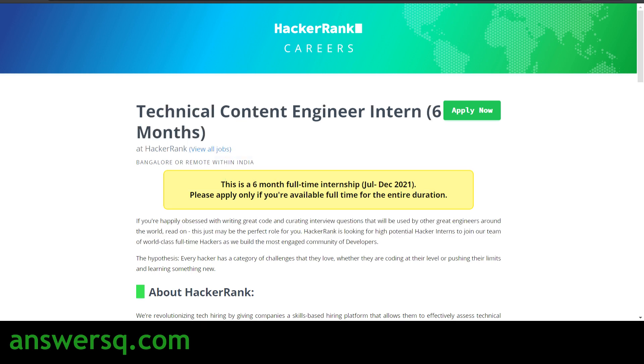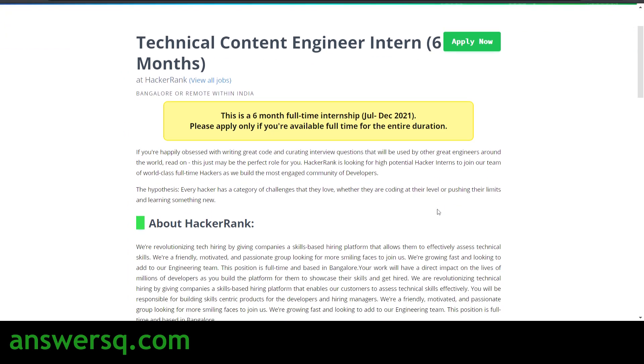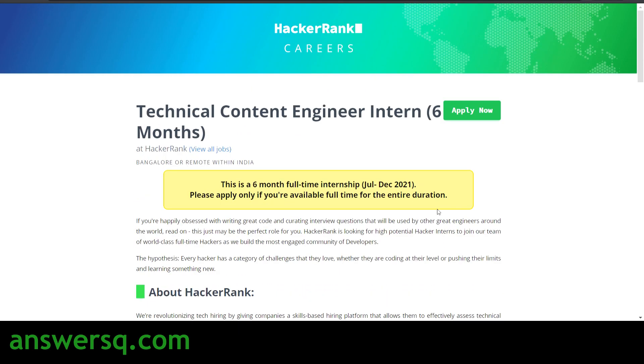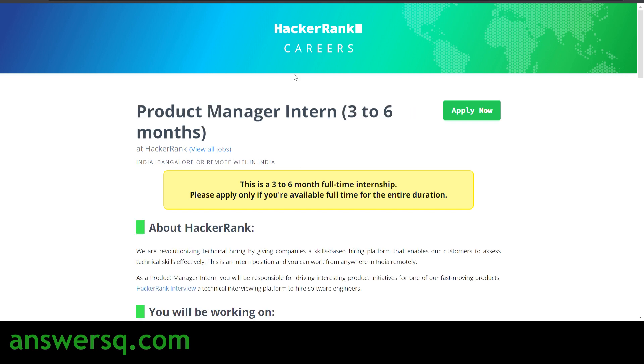There are two more roles for which HackerRank is recruiting interns. The second one is Technical Content Engineer Intern. The details are mostly the same — it's a 6-month internship from July 2021 to December 2021, with the location being Bangalore or remote within India. The main difference is that you will be working on a lot of technical content instead of coding.